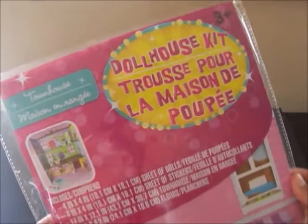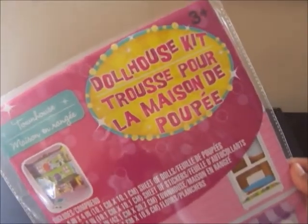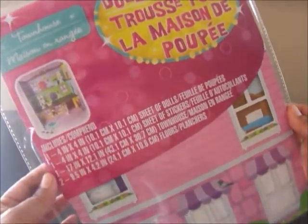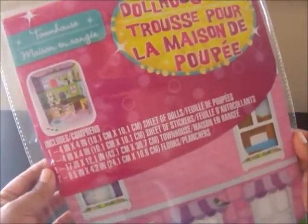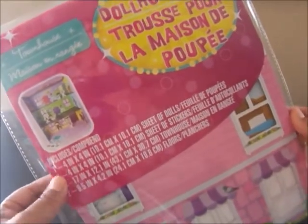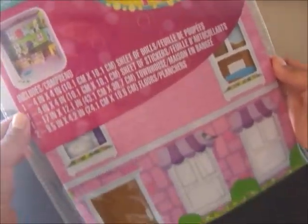The first thing in this giveaway for a girl is this really cute cardboard dollhouse kit that I purchased at the Dollar Tree. It is so cute. It comes with a sheet of dolls, stickers, and the cardboard sheet for the house and the floor. It's just so adorable.